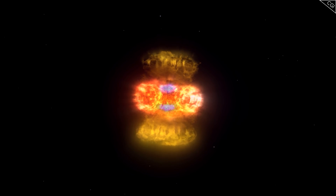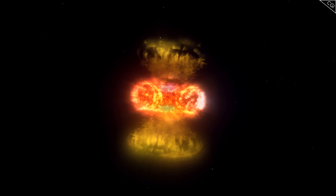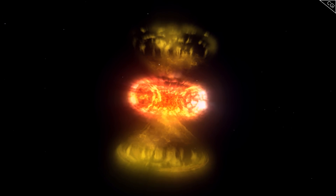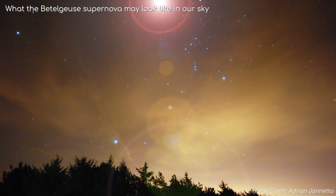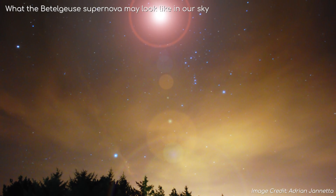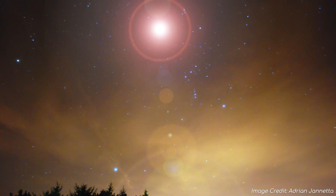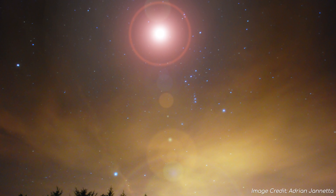Red supergiants can't fuse anything beyond iron, so once the fusion stops, the star collapses completely into a supernova. And that's where we are at with Betelgeuse now — we are awaiting this final collapse. Whenever it does explode, it will eject its atmosphere far into space, which will be visible in our sky for a good 2–3 months before it dims again. It is far enough away that no harm will befall us on Earth, but it will make quite the spectacle, perhaps being as bright as a full moon, so even visible during the day.